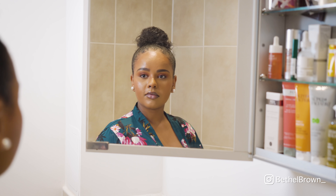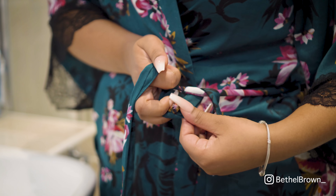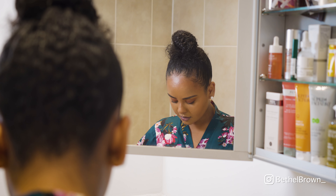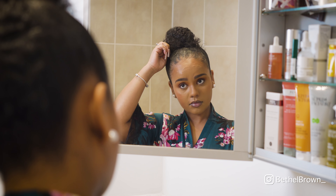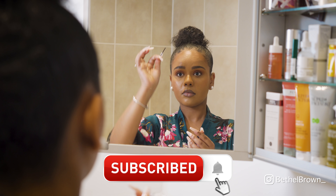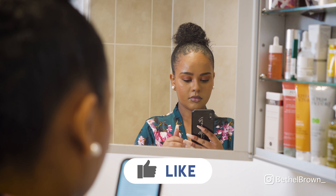Hi guys, welcome back to my YouTube channel. As you can see by the title of this video, I am taking you guys with me as I relax at the end of a long day and pamper my skin. This has been such a highly requested video so I hope you guys enjoy it. If you're not already, hit that subscribe button and join the family, and give this video a big thumbs up.